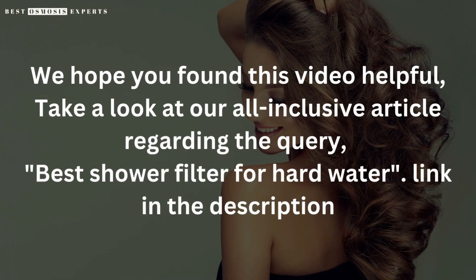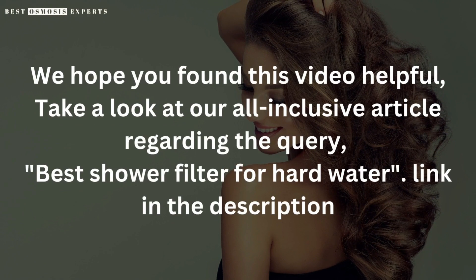Kindly like, subscribe, and share for informative videos like this one. Thank you.